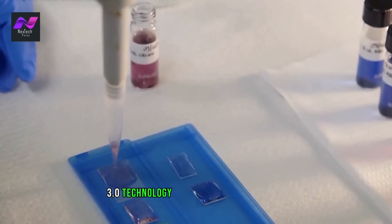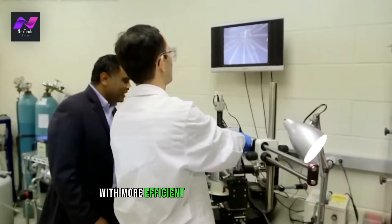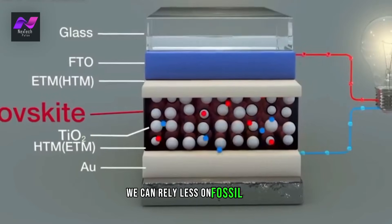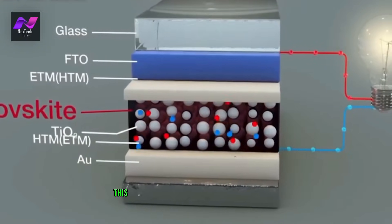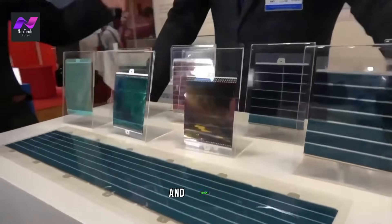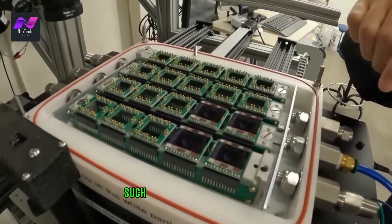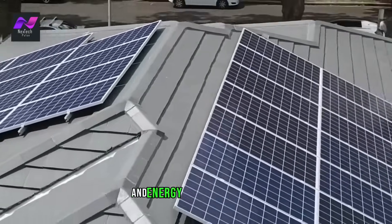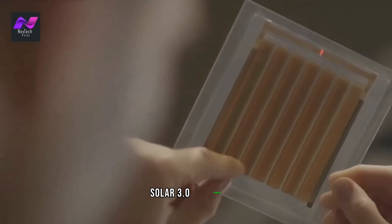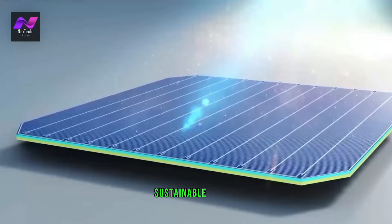Solar 3.0 technology is poised to revolutionize the way we generate and use energy. With more efficient solar panels and energy storage solutions, we can rely less on fossil fuels and more on renewable energy. This has the potential to significantly reduce our carbon footprint and mitigate the effects of climate change. While there are still challenges to overcome — such as cost and intermittency — Solar 3.0 technology represents a major step forward in our efforts to create a more sustainable future.